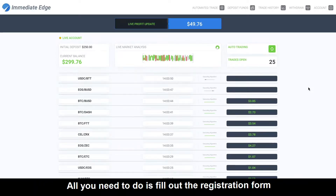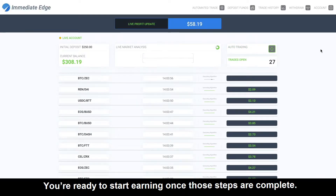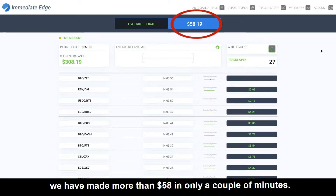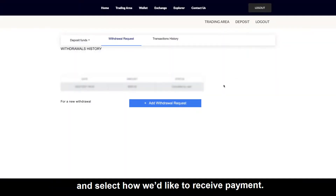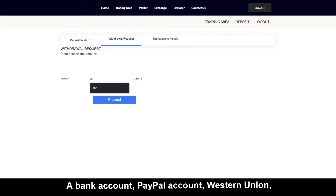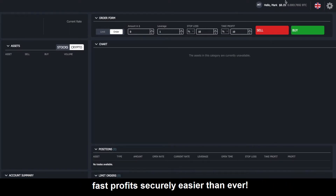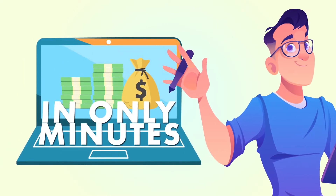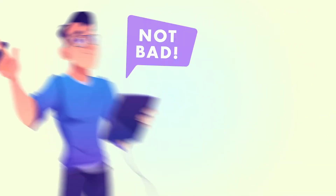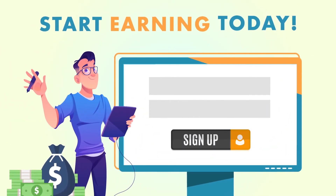All you need to do is fill out the registration form and accept a call from a professional broker. You're ready to start earning once those steps are complete. As you can see, we've made more than $58 in only a couple of minutes. Ready to withdraw? We click on withdraw and select how we'd like to receive payments — a bank account, PayPal account, Western Union, Bitcoin wallet, or cheque. A range of options makes collecting fast profit securely easier than ever. Just like that, we've generated income in only minutes. I recommend you give it a try — sign up for a free account and start earning today.